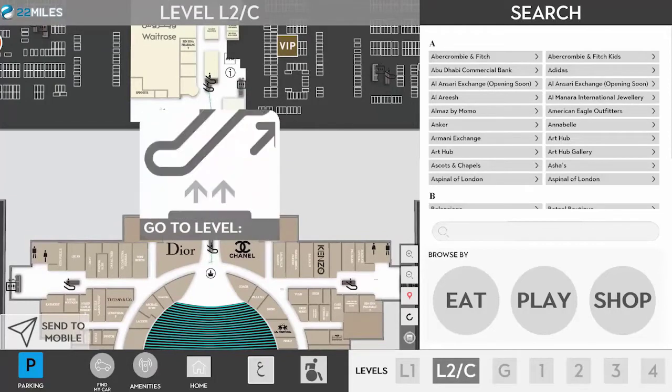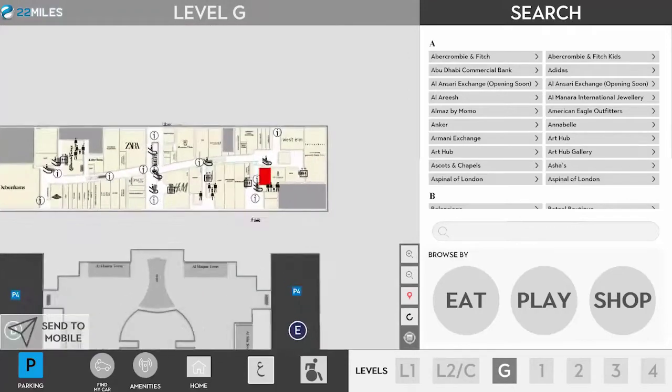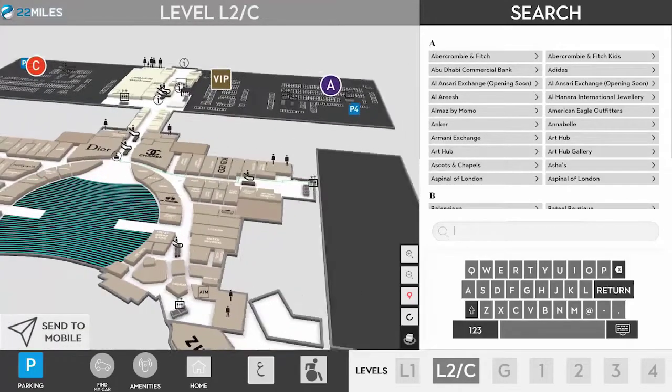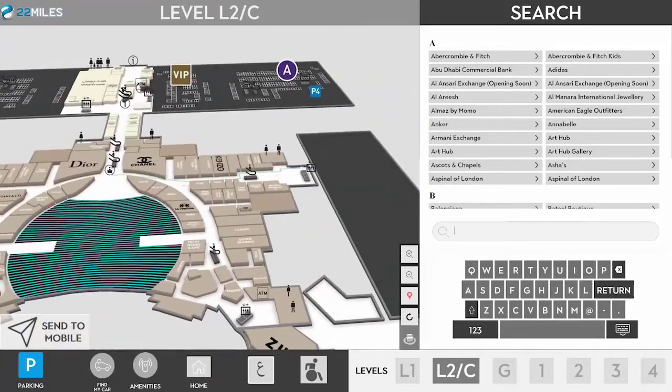The 22 Miles 3D engine powered by Intel Nook i7 with custom multi-touch mapping capability. Pinch and zoom 360-degree rotations provide a near virtual reality experience.